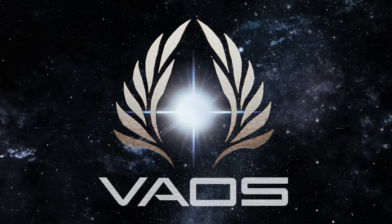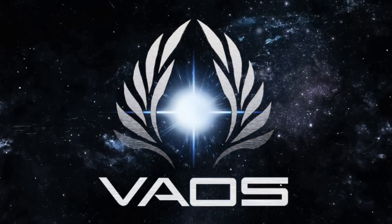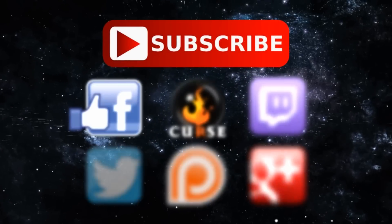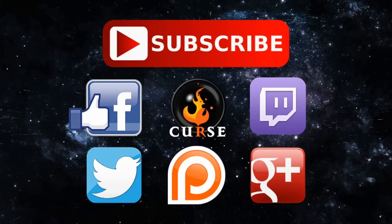Thank you so much for watching Solar Nations Part 6. If you liked this video, please don't hesitate to click the like button and share it with your friends. If you wish to support the channel, a link can be found in the description below. I am Veos Human, signing off, and have a good night.